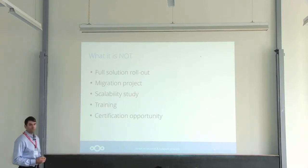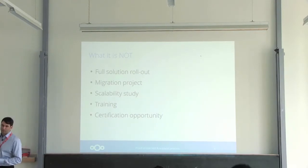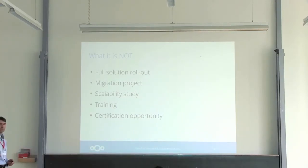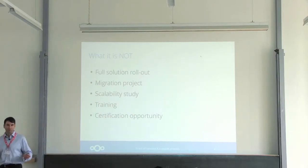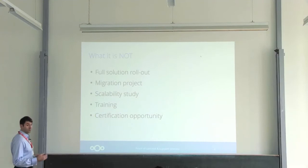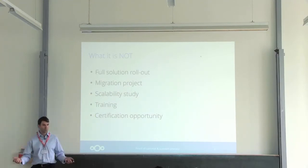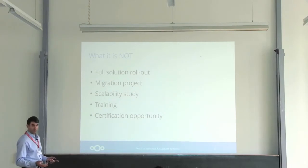It's also not a scalability study — we won't be working on clusters during that phase. You're welcome to test your storage strategy and connect various backends to Nextcloud. Also, it is not training sessions. You will learn a lot from us during the process, but we don't want to train a whole department on how to use Nextcloud. And finally, this is not an opportunity to get certified as a partner — there's more to it than just going through a proof of concept to get that certification.